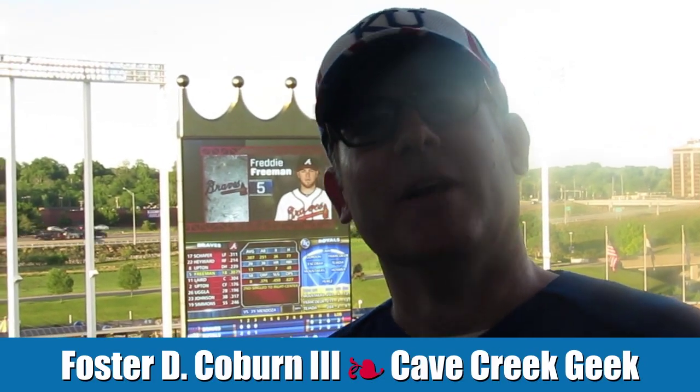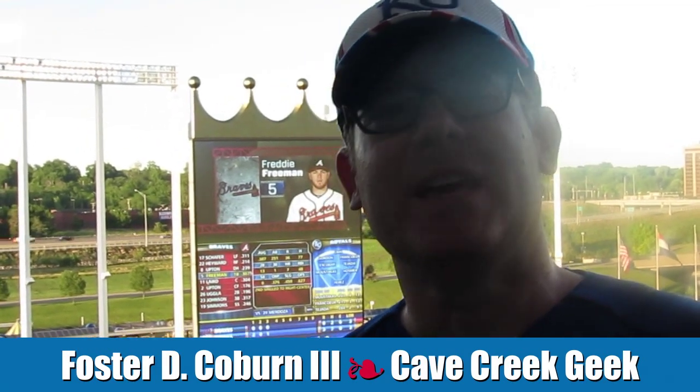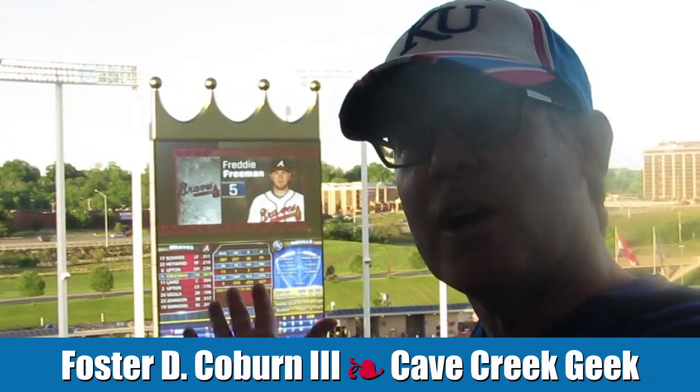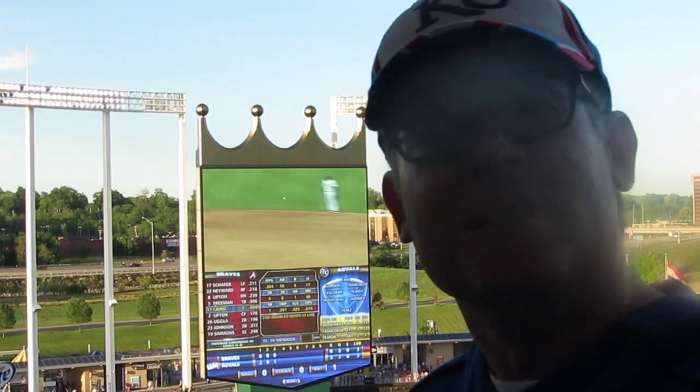Hi, I'm Foster Coburn, the Cave Creek Geek, and tonight we're at Kauffman Stadium in Kansas City, attending a Kansas City Royals game. What I want to talk about is the scoreboard back here. It's absolutely massive, but it's nothing more than a giant computer monitor. Someone is creating all the graphics for that monitor to show up there and keep the fans in the game.